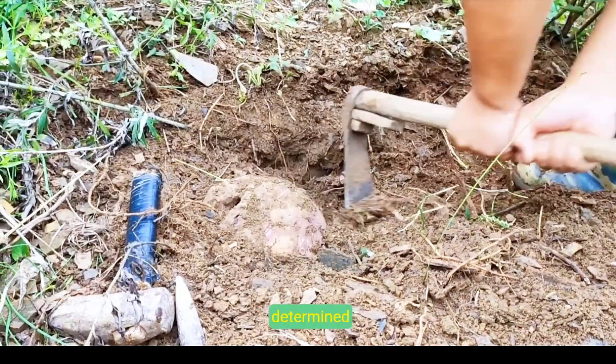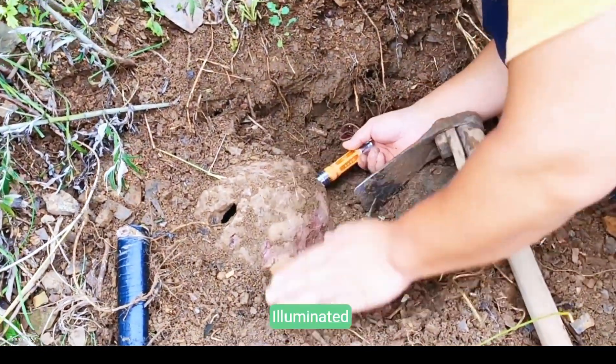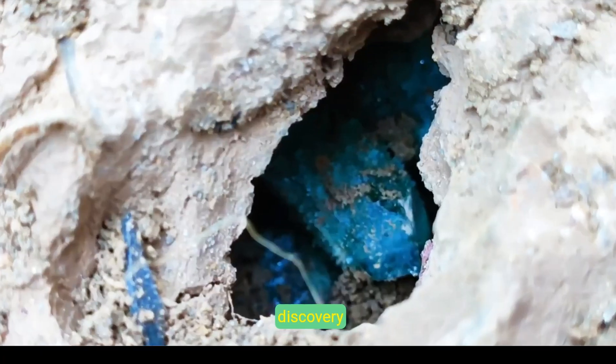Under dim light, a determined prospector employs rugged tools to extract a mysterious rock nodule, setting a stage of careful scrutiny. Illuminated by a flashlight, the process unveils sparkling secrets, expanding the realm of gem discovery, remarkably.